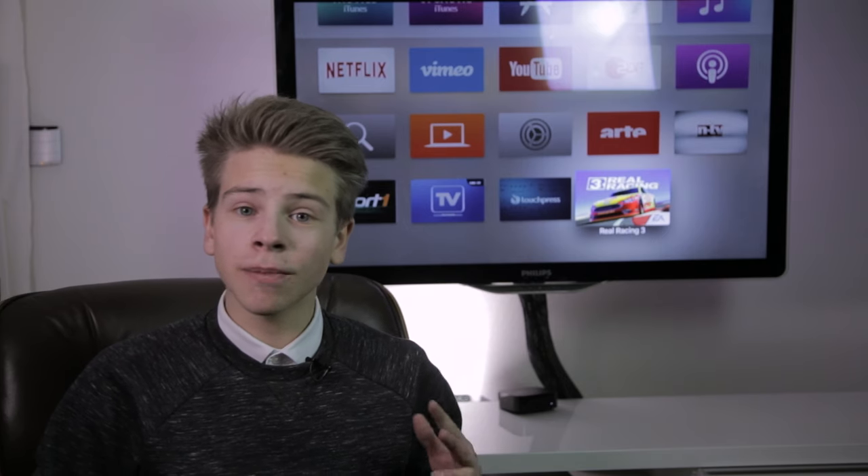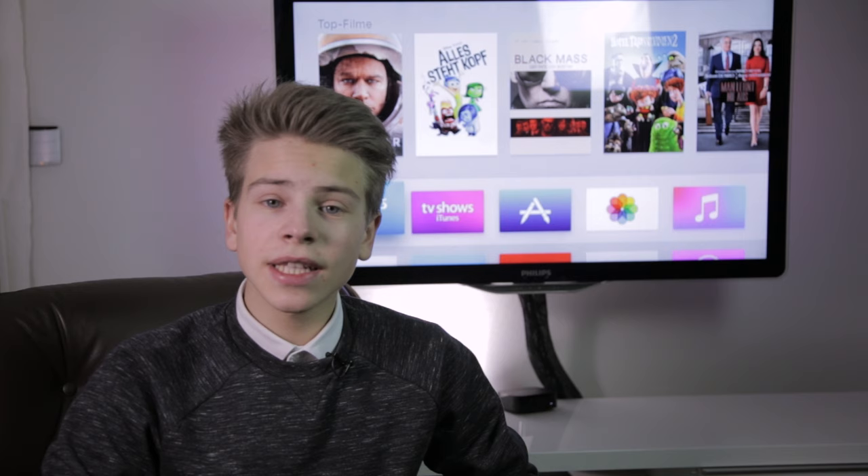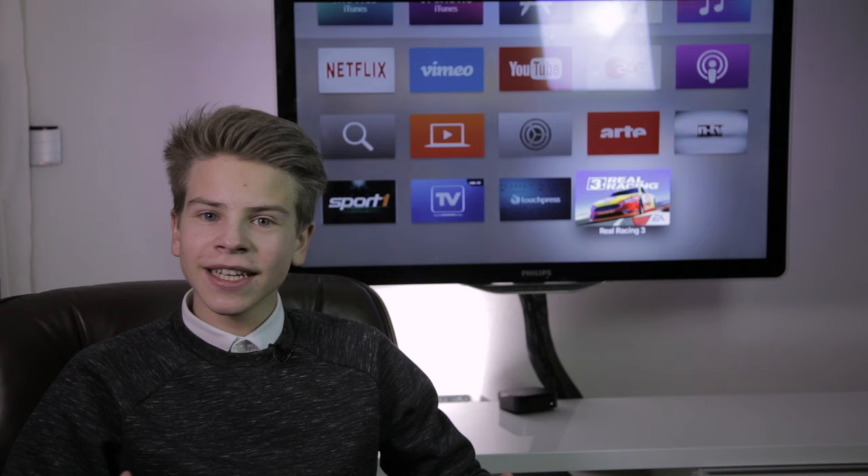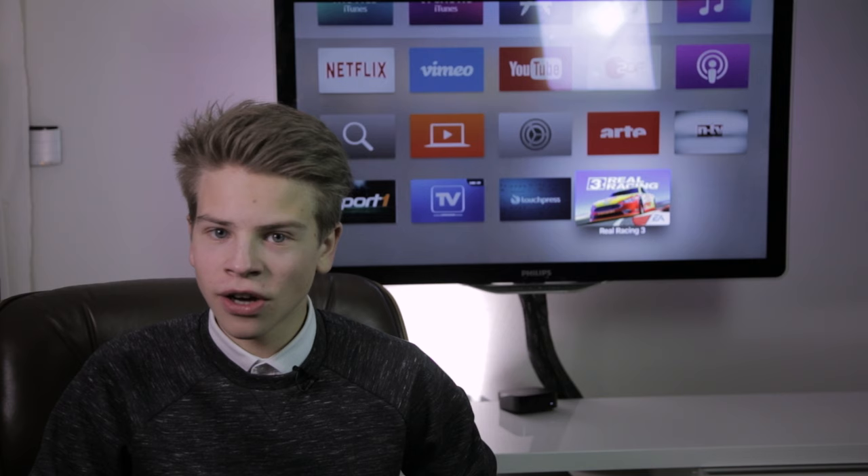Today I talk about the completely new generation of Apple TV. Just recently Apple announced a new Apple TV packed with an amazing remote, Siri, good processing power, and a new UI. Should you buy it? Yes. Do you need it? No. Let's find out.